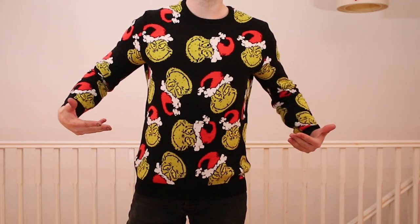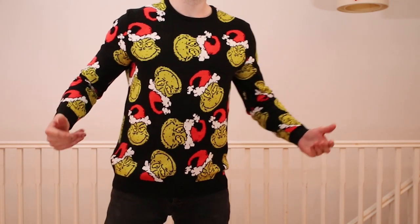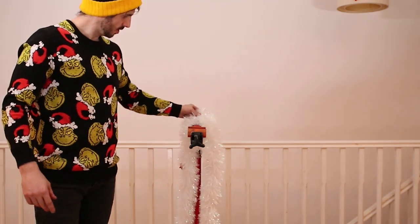Merry Christmas everyone, it's Christmas Day. I've put on my most festive jumper and I've decorated the flat. I like to go the extra mile, you know.